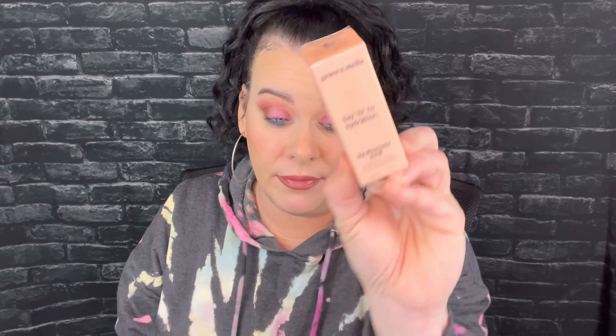The next thing is from Grace and Stella — this is hyaluronic acid. I've gotten this before and I love it. I love hyaluronic acid, especially putting it right underneath my eyes and in between my brows because I'm getting wrinkles there from frowning. I always put something there too.